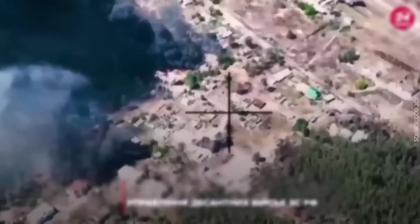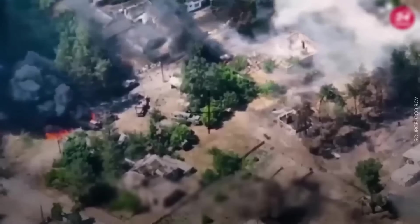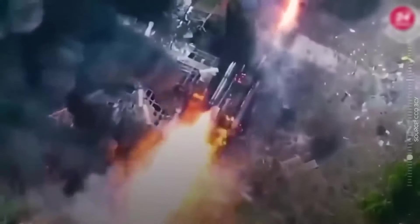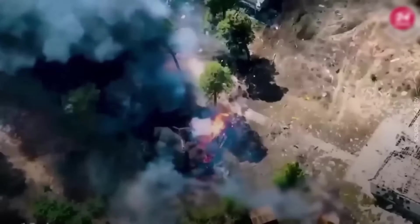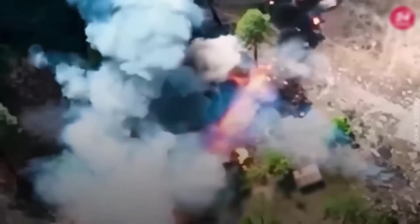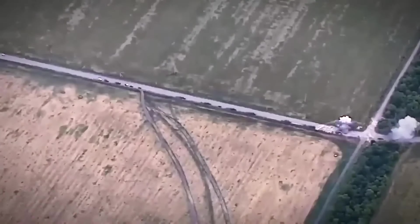Fire everywhere. Shell detonation, smoke. High MARS spares no one and nothing. Accurate hits. A column of military vehicles turns into a pile of metal.